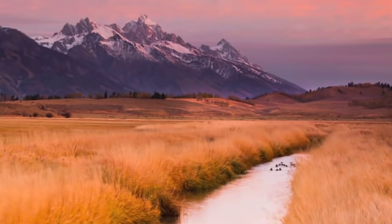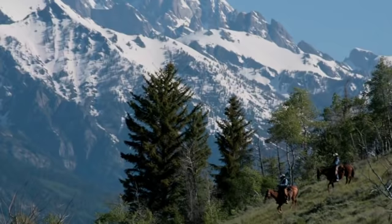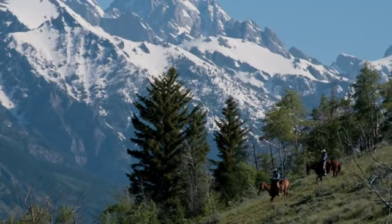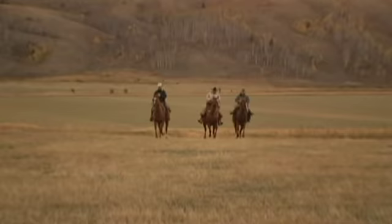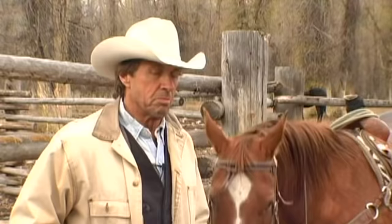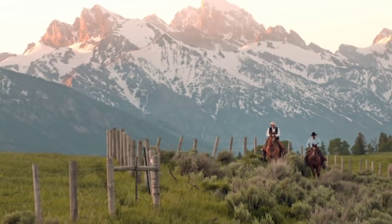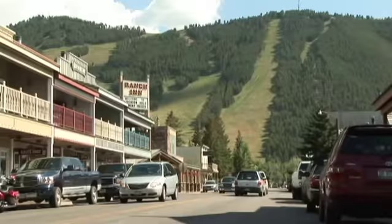In order to protect the unique attributes of the ranch, the owners placed the property under a conservation easement, making it the second largest private conservation gift in Teton County history, second only to the Rockefeller family's gift of the Grand Teton National Park. Paul Walton Sr., who put this ranch together, placed it under a conservation easement years ago to protect it. Because of the conservation easement, the ranch will be preserved in perpetuity.